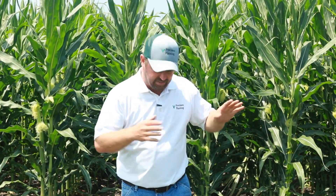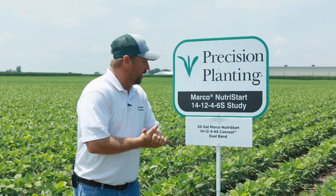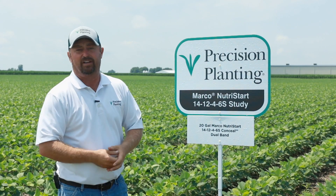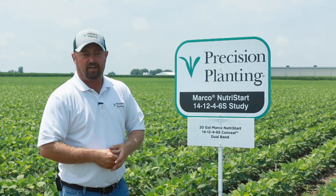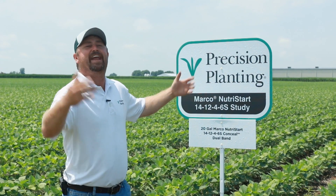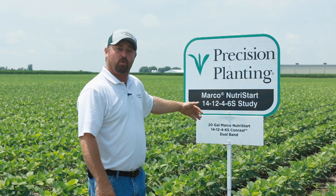Can Conceal be used for other crops? We've got soybeans in testing this year. We're seeing some nice differences in corn — let's go look at some soybeans and show you the work we're doing with soybeans with Conceal. Now we're in some of our fertility treatments with Conceal on soybeans. We just talked about how effective Conceal has been with nitrogen management, but what about other crops? We've already got Conceal on the planter — can we use it for soybeans? The answer is yes.